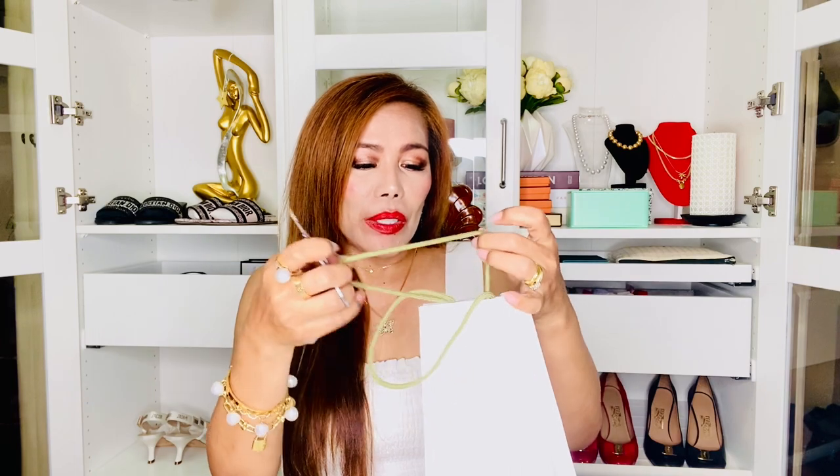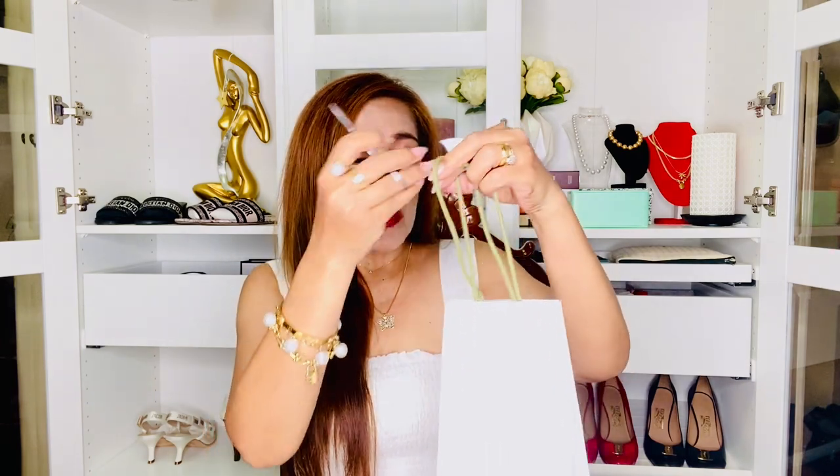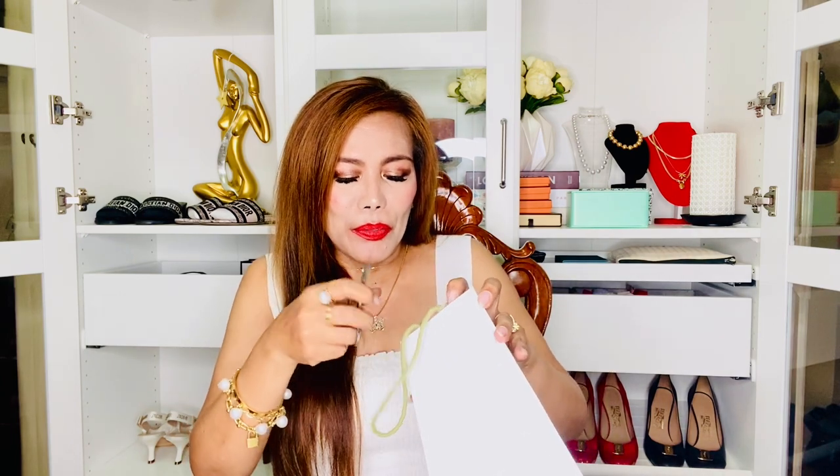Looks yummy. So guys, here it is — the Van Cleef & Arpels paper bag. Like I mentioned, I'm really, really excited because this is my first piece from the brand.